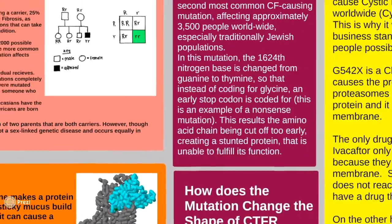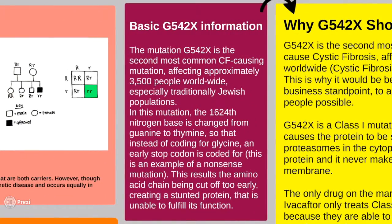The mutation G542X affects approximately 3,500 people worldwide, especially Jewish populations. It would be best from both an ethical and a business standpoint to aid the largest group of people possible. In this mutation, the 1,624th nitrogen base is changed from guanine to thymine, so that instead of coding for glycine, an early stop codon is coded for. This is an example of a nonsense mutation.